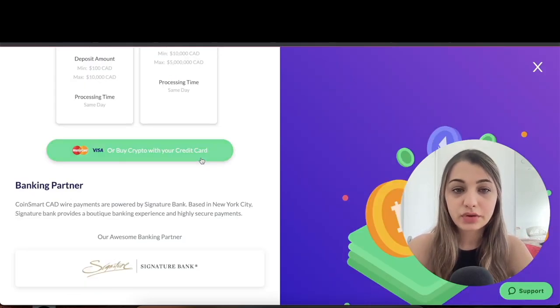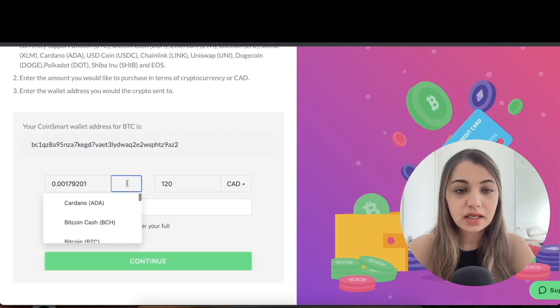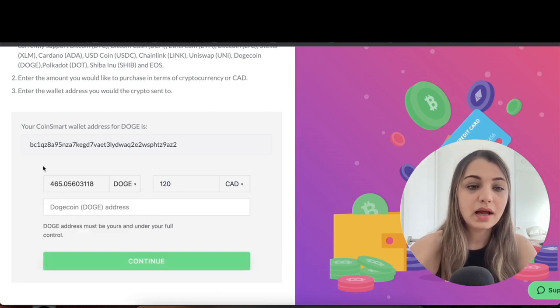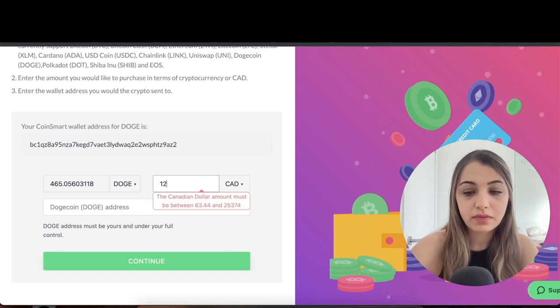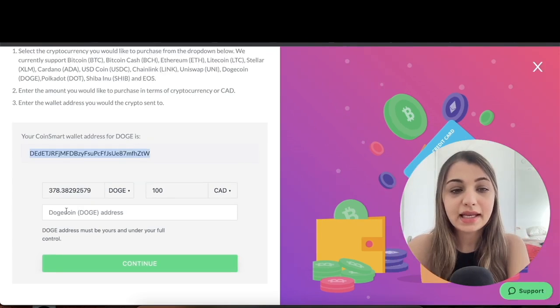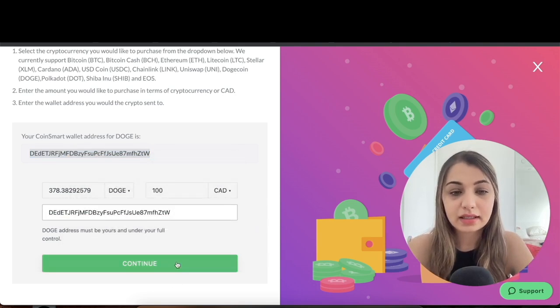If you want to buy cryptocurrencies with a credit card, click that option. Note that credit card purchases carry fees of up to 6% per transaction. Select the cryptocurrency you want — for example, Dogecoin — then enter the amount in CAD, say $100, and it will automatically calculate the equivalent Dogecoin. Enter your Dogecoin wallet address — the account must be yours and under your full name. You can find your CoinSmart wallet address for Doge, copy it, paste it in, and click 'Continue.'